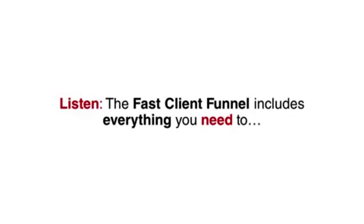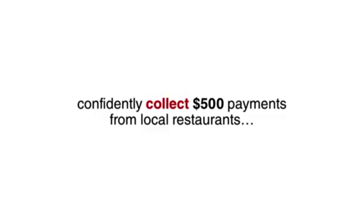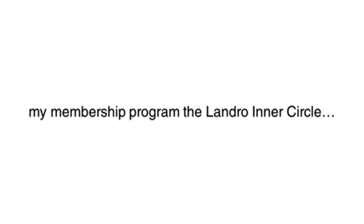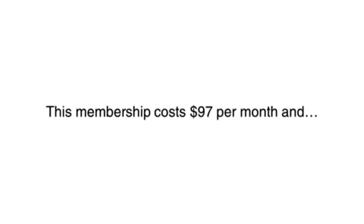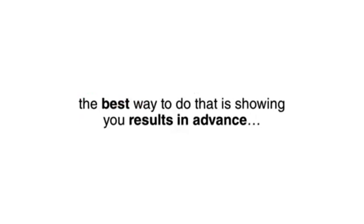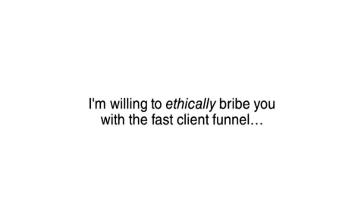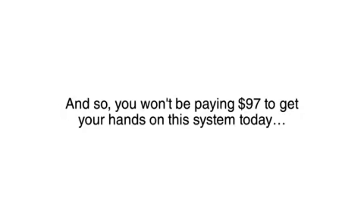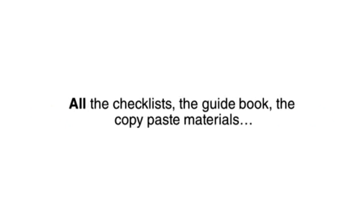The Fast Client Funnel includes everything you need to confidently collect $500 payments from local restaurants. I've added these checklists and guidebook into my membership program called the Luther Landry Winner Circle. This membership costs $97 per month and will be the only way to get your hands on these materials. However, I'm willing to ethically bribe you with the Fast Client Funnel today — so you won't be paying $97, not even half that price. Act right now and you are getting everything — all the checklists, the guidebook, the copy-paste materials — for one easy payment of only $27.